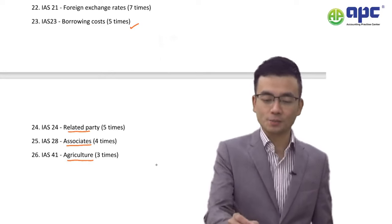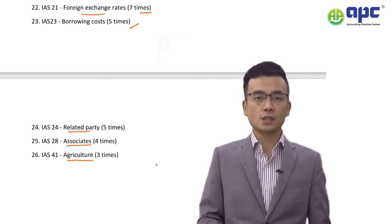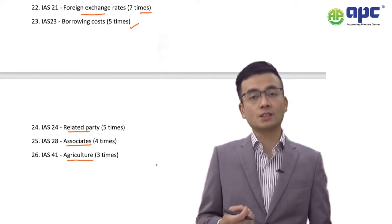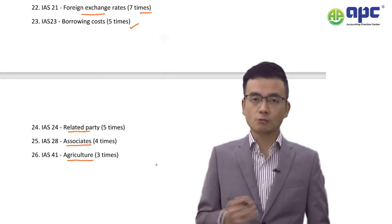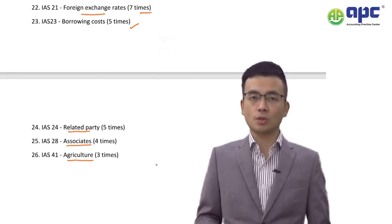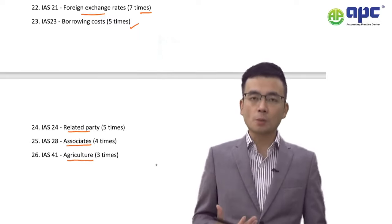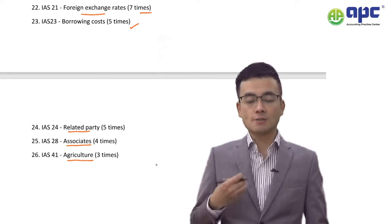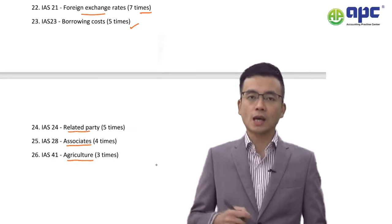Number 22 has been tested seven times: IAS No. 21, the Effects of Changes in Foreign Exchange Rates. For a single transaction, foreign exchange rate differences go into P&L. However, for group consolidation, foreign exchange rate differences are brought into reserves. According to my experience, foreign exchange rates may also be combined with IAS 12 Income Taxes — meaning the examiner may test deferred tax treatment in a foreign exchange rate scenario, so make sure you understand which rates to use and can provide appropriate commentary.